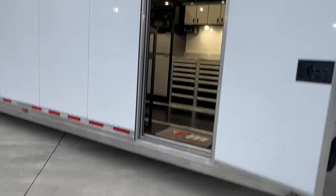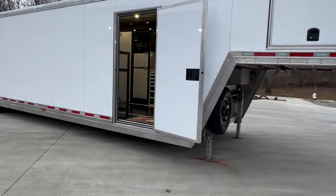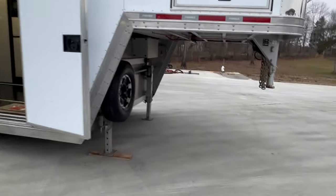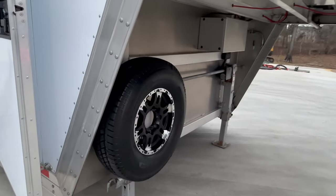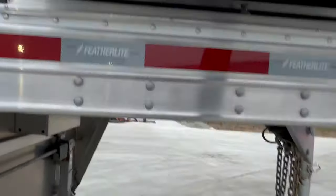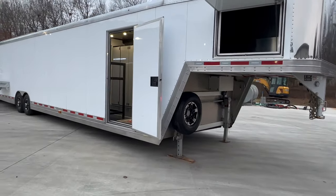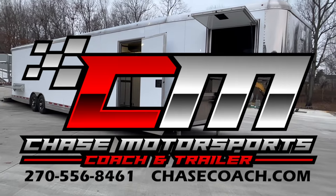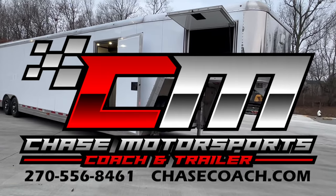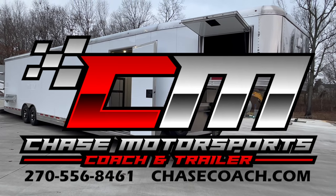I'll put all the measurements on the website at chasecoach.com. Again, very unique piece. 7,500 or 8,000-pound axles on it — I think they're 8,000 but I'll have to double check. Spare matching aluminum wheel and tire, 16-inch wheels. If you have any questions, give me a shout. Shoot me an email at dylan@chasecoach.com. You can call or text anytime at 270-556-8461.